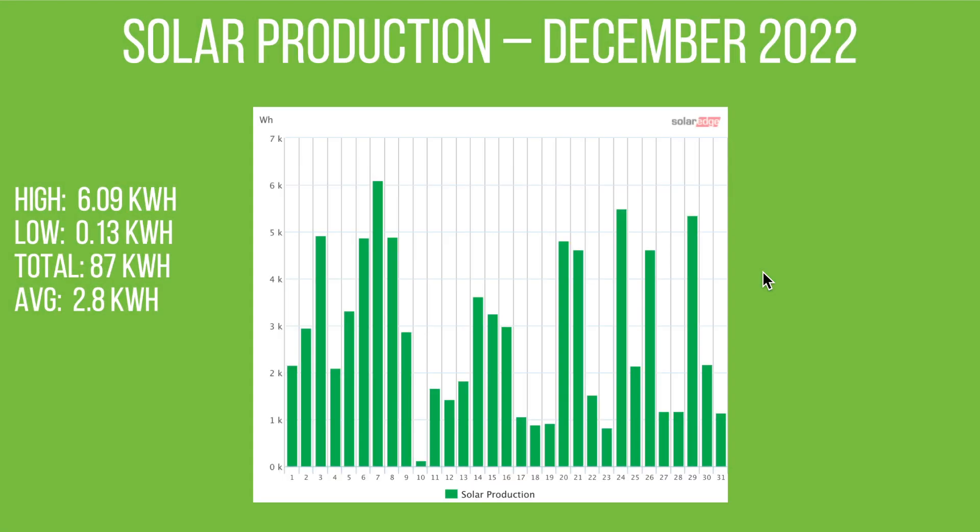On to the December 2022 figures — quite varied, with lots of high days and lots of low days, sunny and cloudy. The big difference this month is the high is only getting to 6 kilowatt hours; the best we got all month was 6.09 kWh in one day. The lowest was 0.13 kWh — that was the day when the panels were completely covered in snow, answering the question: do solar panels work in snow? If they're covered in snow, they don't work. If you can brush the snow off, fantastic, but by the next day they'd pretty much cleared off on their own.